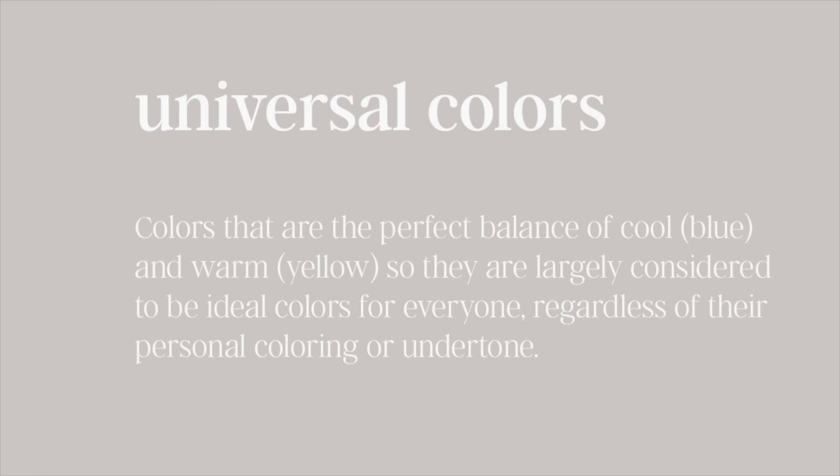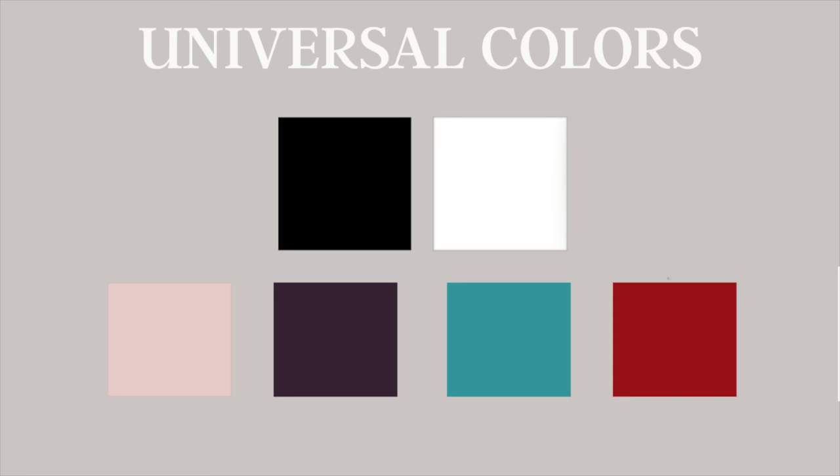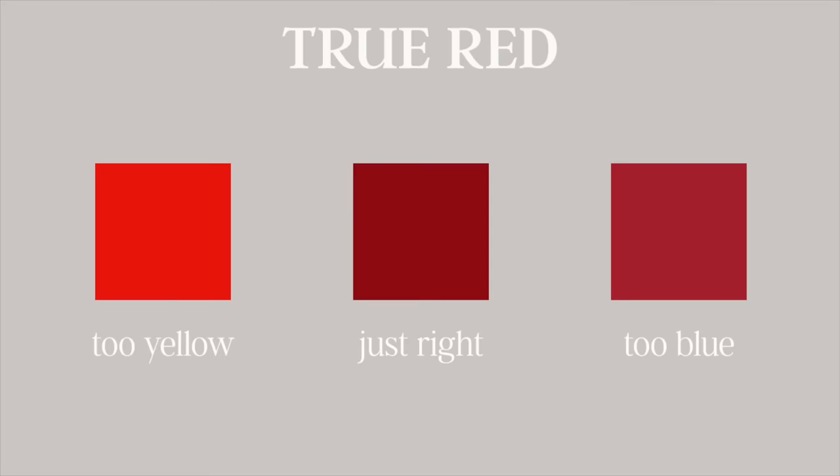Method one is to wear universally flattering colors. These are colors that in theory are the perfect balance of warm and cool, so they technically should complement every skin tone. According to many color theory experts, the universal colors are black, pure white, blush pink (with some debate), eggplant, teal, and true red. For the red, you have to ensure it isn't too orange for it to be truly universally flattering. And likewise with white, you have to make sure it's not too yellow or too blue.